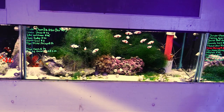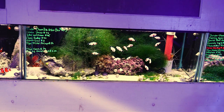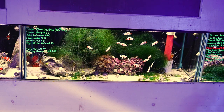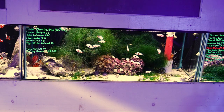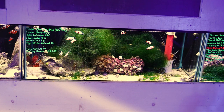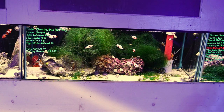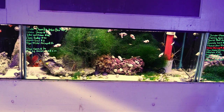This next tank has a bunch of white clownfish. It's got a few skunk cleaner shrimp, some yellow watchman gobies, beautiful little flame scallops, a bunch of astrea snails, tiger pistol shrimps, also a couple of those sand-sifting conch, some red-leg hermit crabs, and also a bunch of chaeto algae if you want it for your sumps or refugiums.